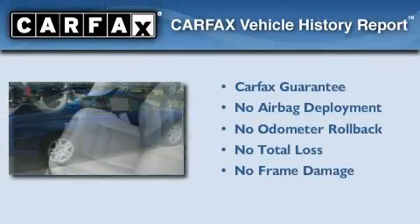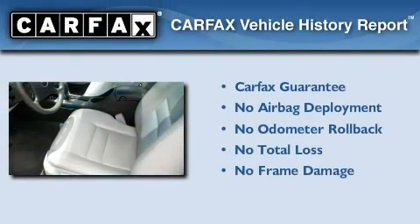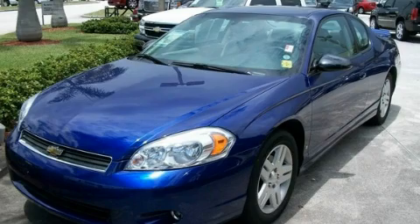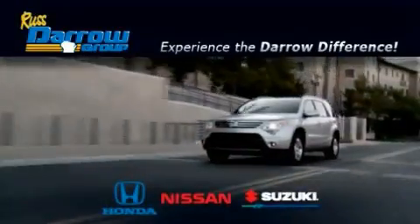Not to mention that this Chevrolet qualifies for the Carfax buyback guarantee. Contact us today to schedule your opportunity to see this automobile in person. Get the Darrow difference today, only at Rust-Aero Honda Nissan Suzuki.